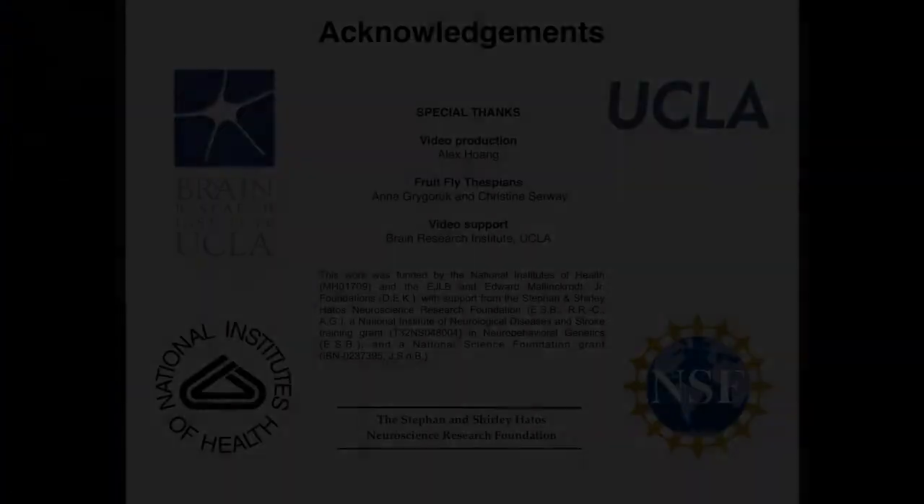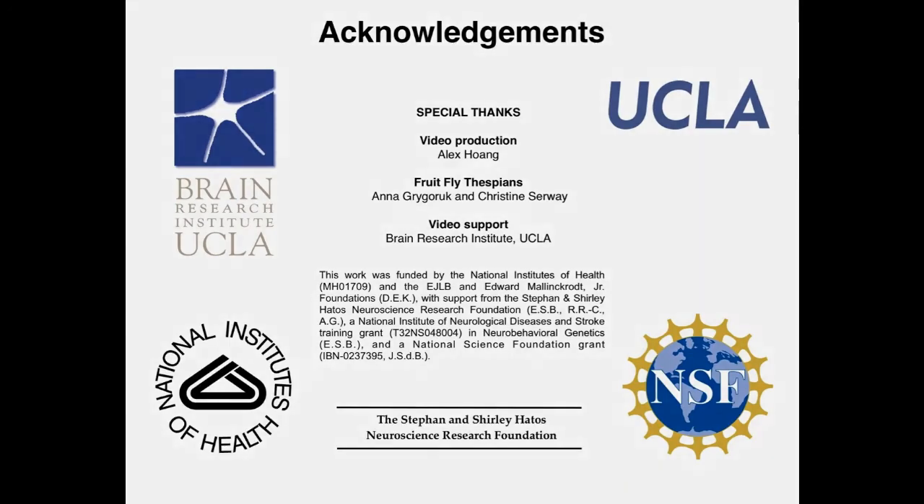What we think this means is that we've discovered not only a new vesicular transporter, but a new neurotransmitter system. What is this new system and what is this new neurotransmitter? We don't know yet, but we're working on it and we hope to have an answer very soon. Thank you.